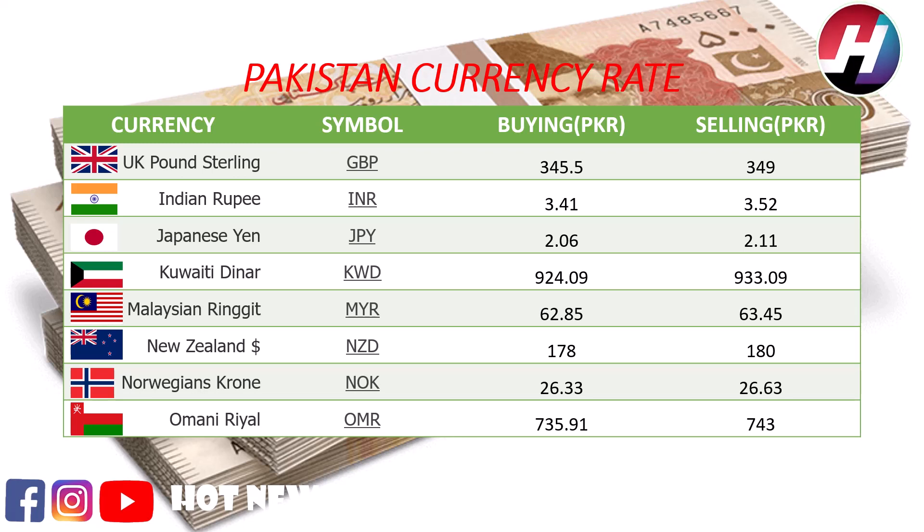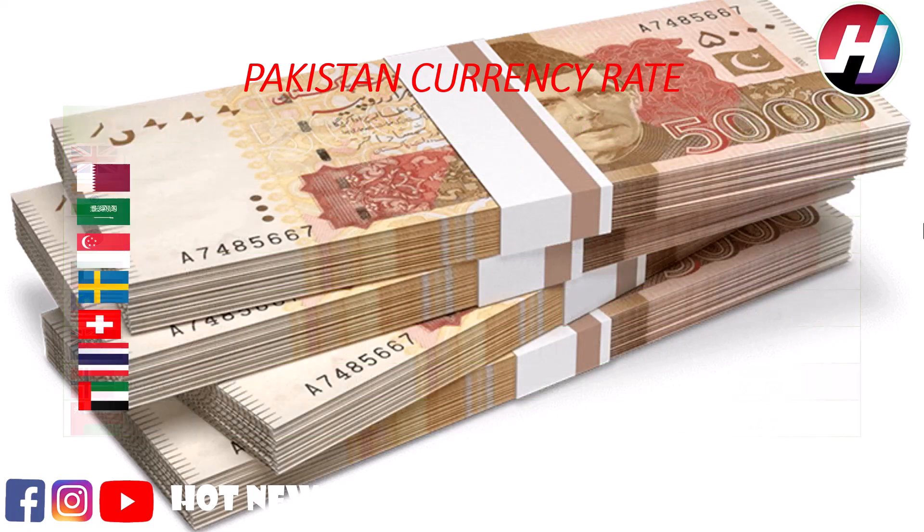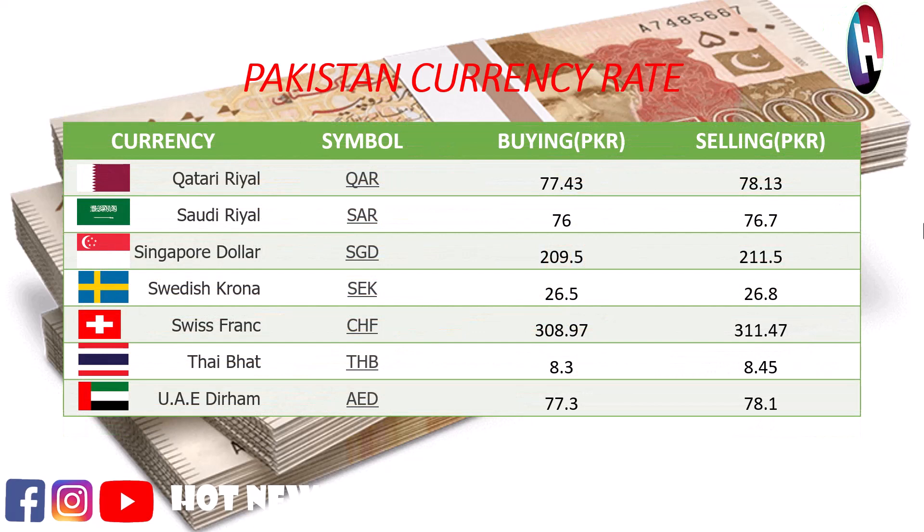Norwegian krone buying price 26.33 rupees, selling price 36.63 rupees. Omani rial buying price 735.91 rupees, selling price 743 rupees. Saudi riyal buying price 76 rupees, selling price 76.7 rupees.